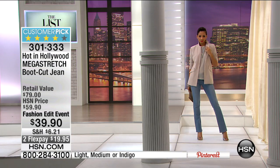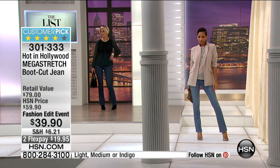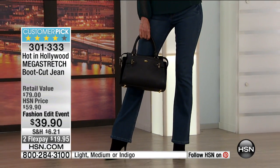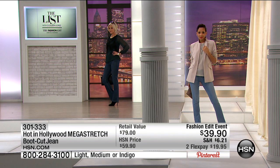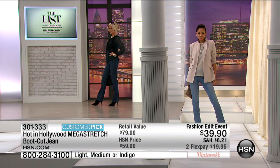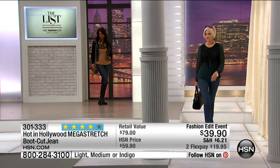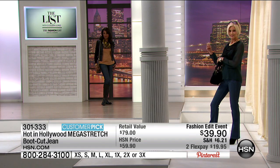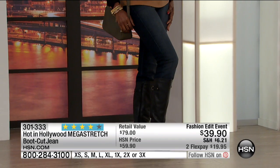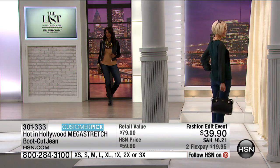Lori wanted me to share that this jean is manufactured in the same facilities where denim is made that costs $299 to $350 a pair. This is a customer pick — you loved it on HSN.com. It's your only chance to pick up the lowest price ever on her mega stretch boot cut jean. Sizes: extra small waist 27, small 29, medium 31.5, large 34.5, extra large 37.5, 1X 38.5, 2X 42.5, 3X 46.5.